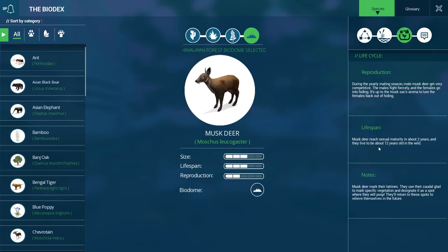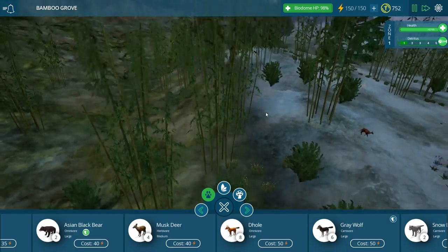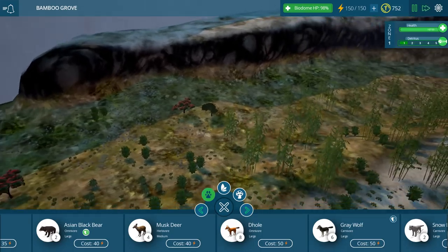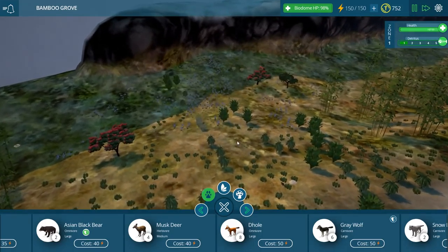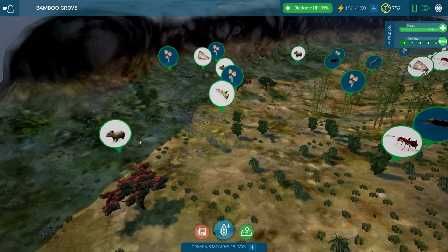Musk deer reach maturity around two years and live about 12 years in the wild. Male musk deer mark their latrines — they use their caudal gland to mark specific vegetation and designate it as a spot where they will relieve themselves, returning to those spots in the future. A lot of animals do that, including sloths, who usually have one communal tree for that purpose, which actually helps them find each other when it's time to mate.